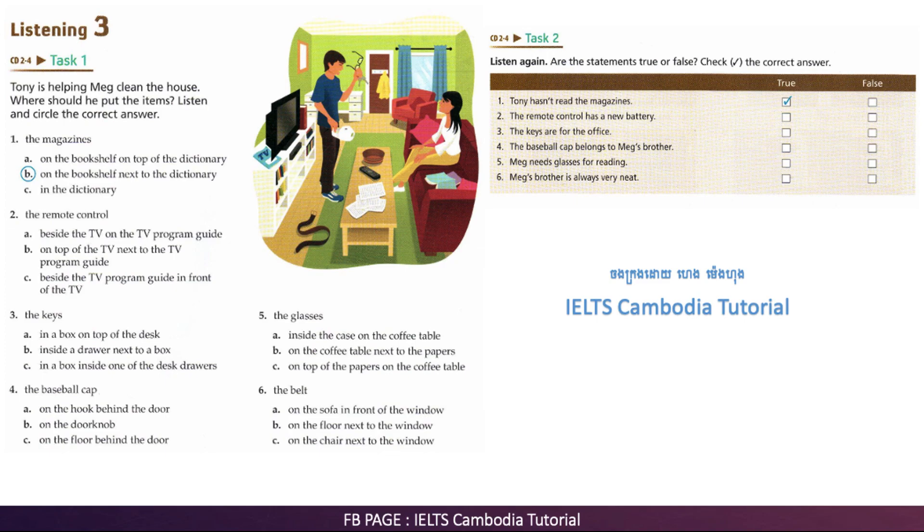Do you need these glasses? Not right now. I only use them for reading. Do you see the case they go in? I don't see it. Never mind. Leave them on the coffee table next to those sheets of paper. Okay.